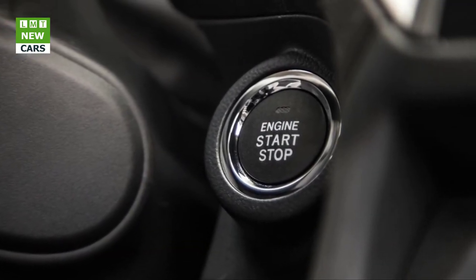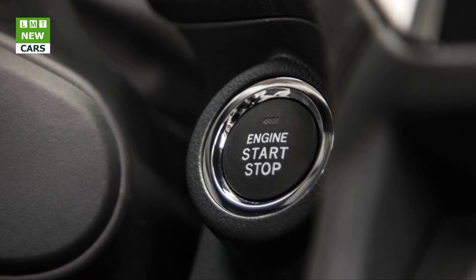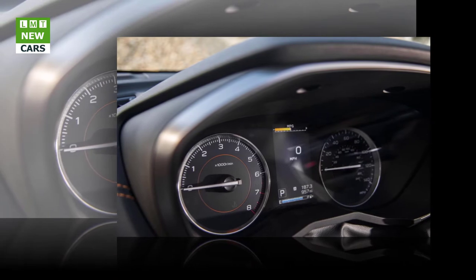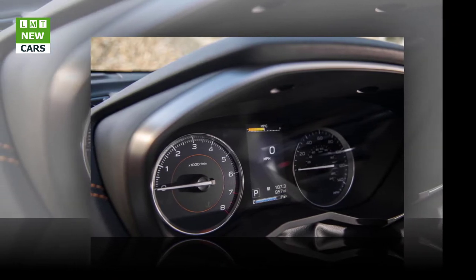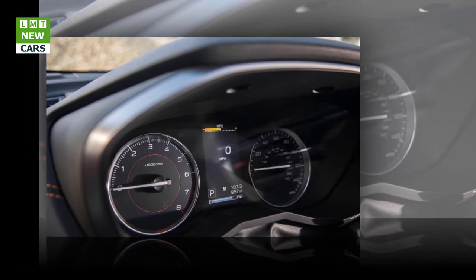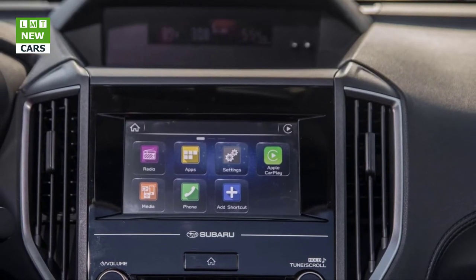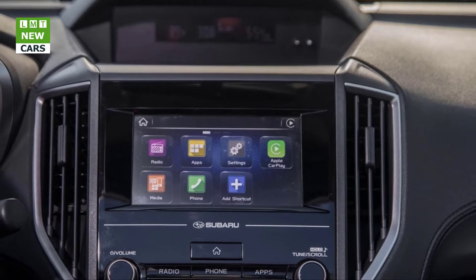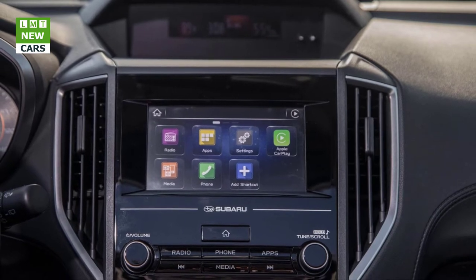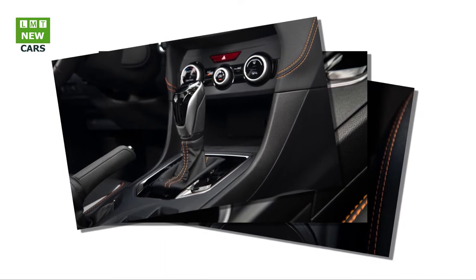Passenger volume grows to 101 cubic feet from 98 in the outgoing generation. These gains largely come from increasing the width by 1.1 inches in the front and 1.3 inches in the rear, allowing the front seats to be placed farther apart and increasing hip room. There's also an additional 1.1 inches of rear seat legroom, but the seat bottom cushion is on the short side for full-size adults. Cargo volume also benefits from the swollen body, with the Crosstrek capable of swallowing 21 cubic feet of gear with the seats upright — one cube less than previously — and 55 with the seat backs folded, up three cubes from before.